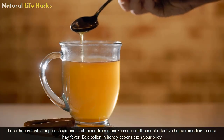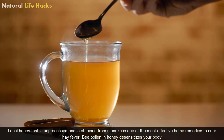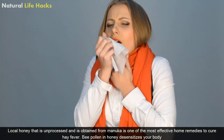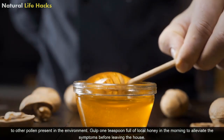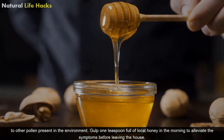1. Local Honey. Local honey that is unprocessed and is obtained from Manuka is the most effective home remedy to treat hay fever. Bee pollen in honey desensitizes your body to other pollen present in the environment. Gulp one teaspoon full of local honey in the morning to alleviate the symptoms before leaving the house.